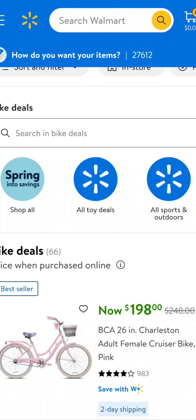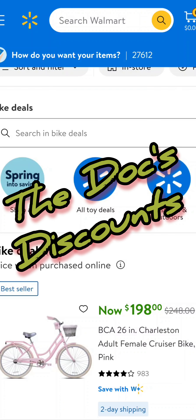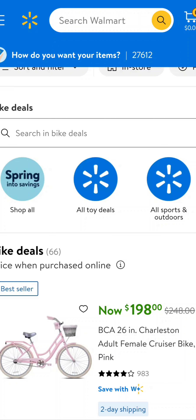Welcome back to the channel, Brinkin family — this is the doctor checking in. Today we're going to do some of the doc's discounts, or as you may know it, the doctor's treasure hunt. We're going to go to Walmart and see what we can find today.